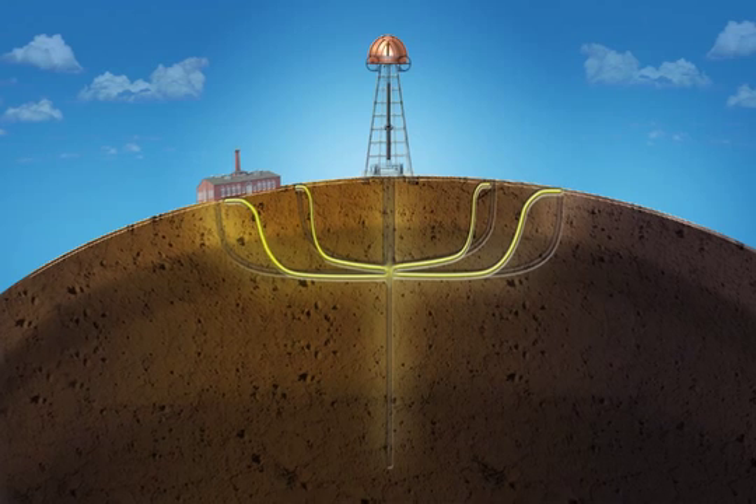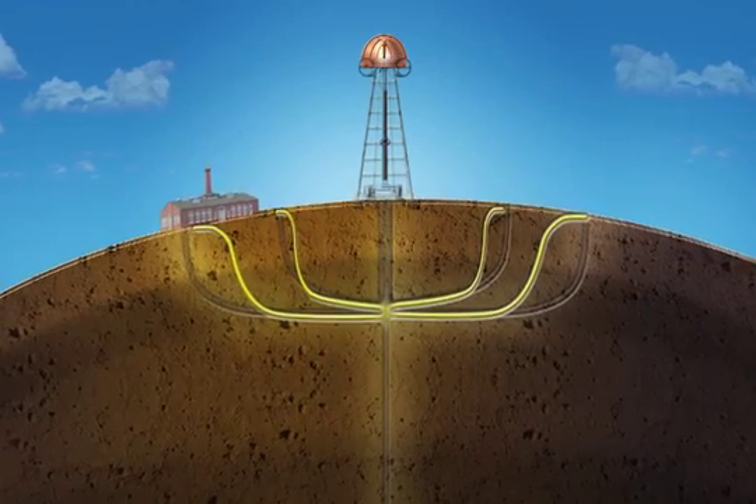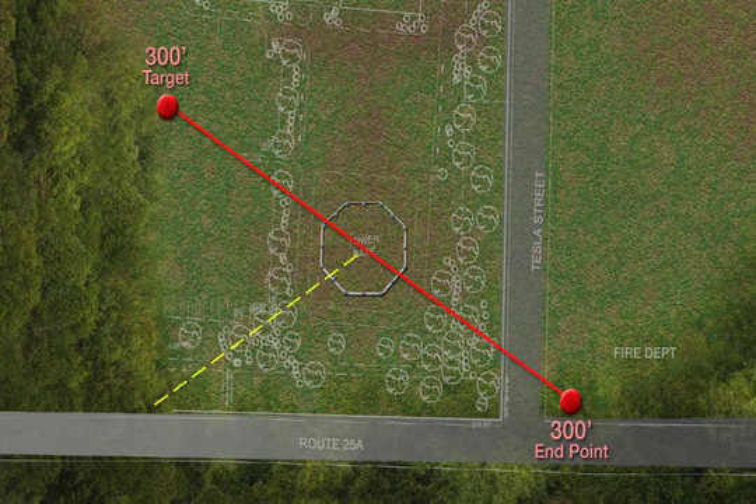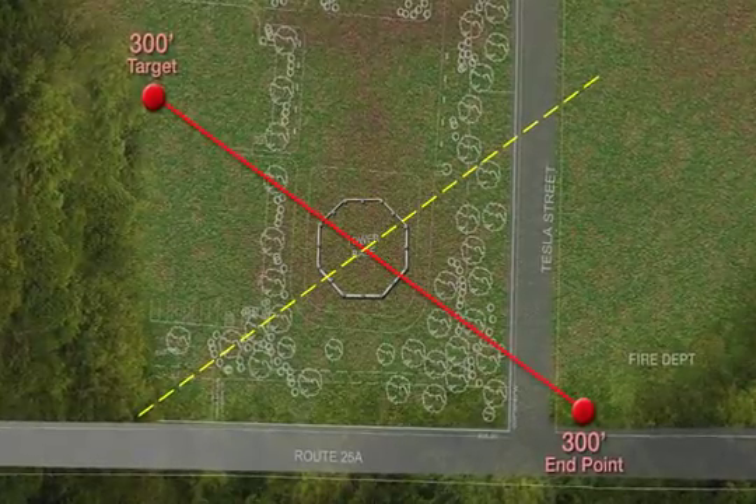Due to time constraints, the search was conducted on only two of the tunnel spurs. Based on this investigation, it is surmised that the other two would be as pictured and create an axis from south-west to north-east.